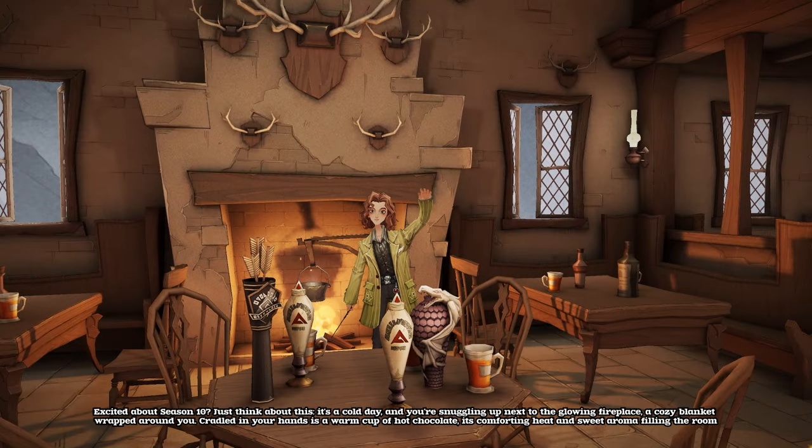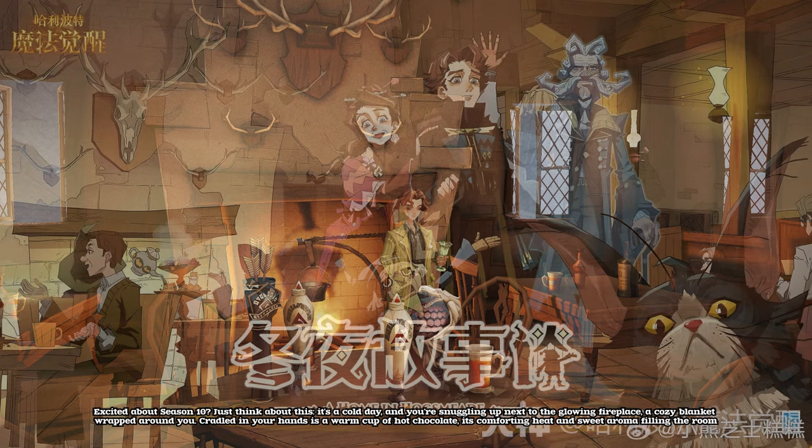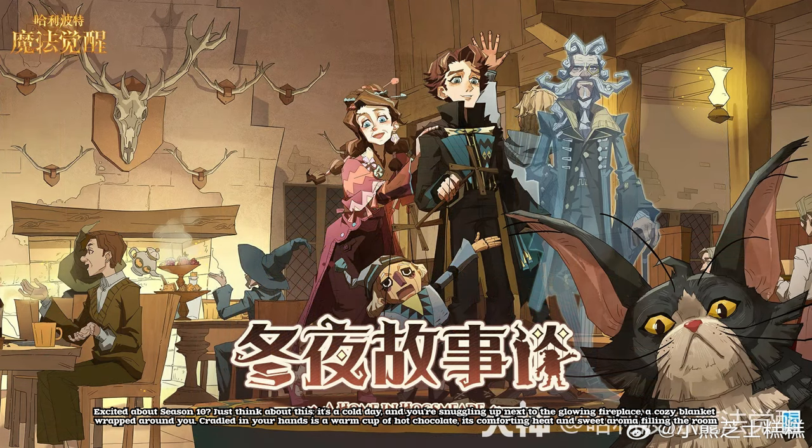Excited about season 10? Just think about this. It's a cold day, and you're snuggling up next to the glowing fireplace, a cozy blanket wrapped around you. Cradled in your hands is a warm cup of hot chocolate, its comforting heat and sweet aroma filling the room.